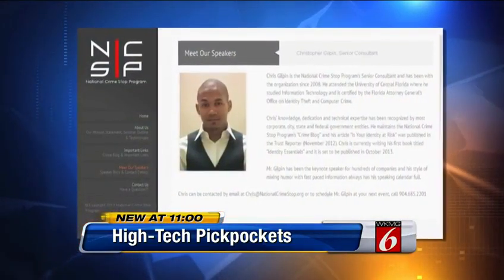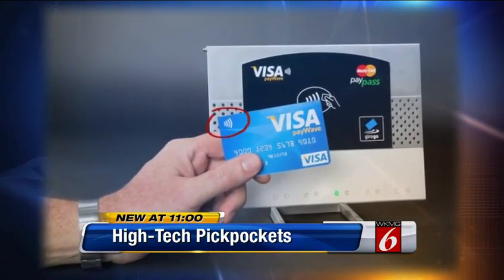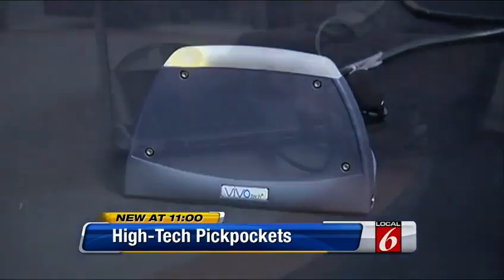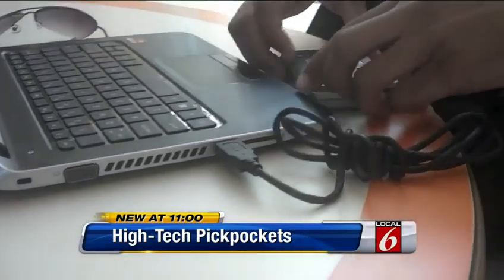Chris Gilpin, a senior consultant with National Crime Stop, says the radio frequency chip in your credit card is the secret. It allows you to pay with a wave, just inches in front of the store's scanner. But think about it — what if someone bought a scanner and boosted that signal? They can boost the signal strength from two or three inches to over 25 feet for $8.